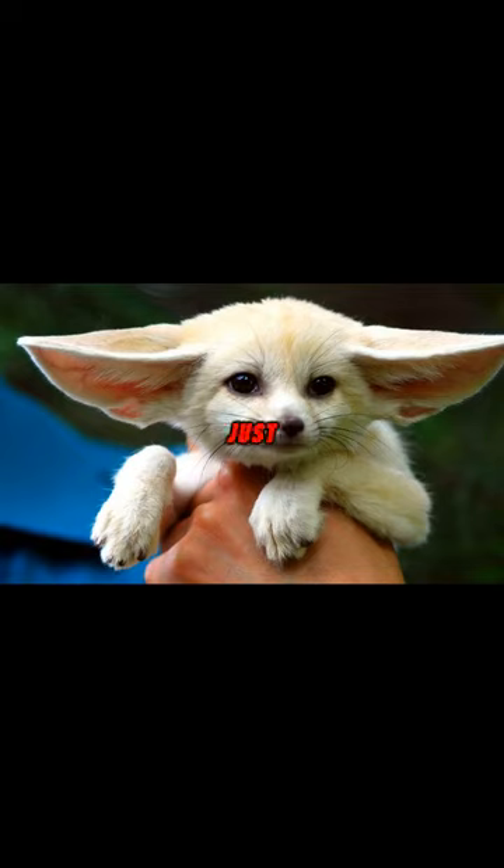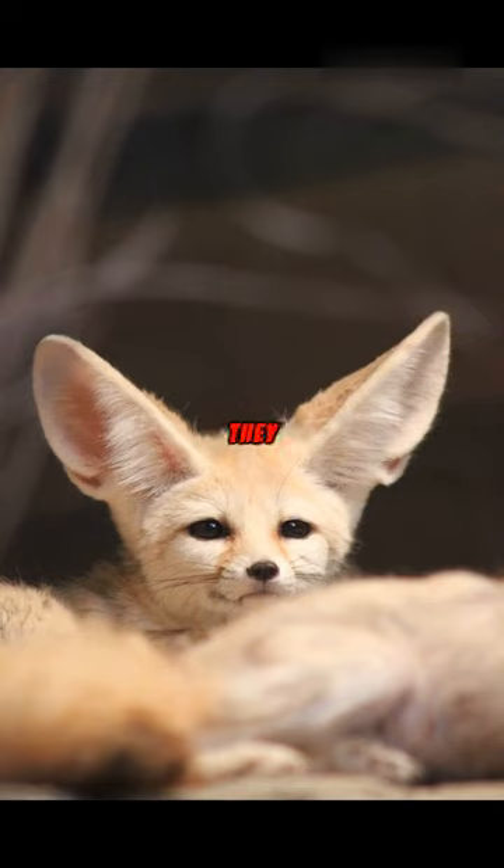Their large ears are more than just adorable. These oversized ears serve a dual purpose: they assist in dissipating heat and detecting prey hiding under the sand. Quite ingenious, isn't it?